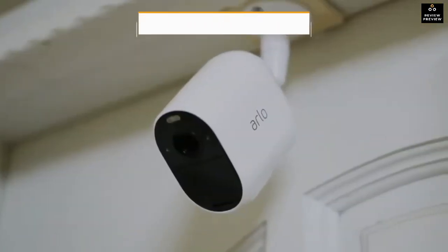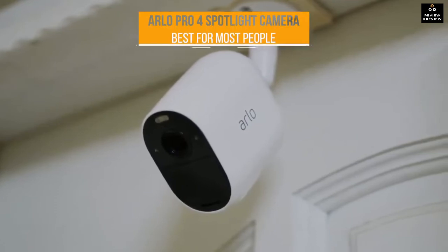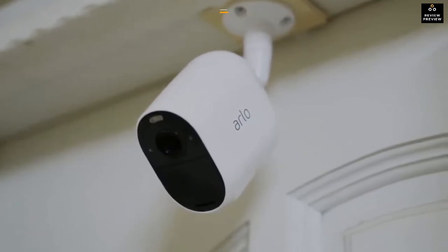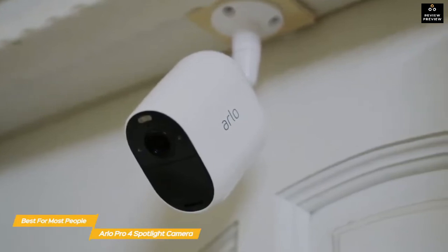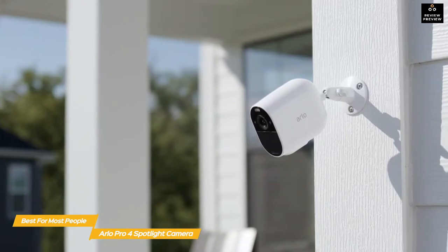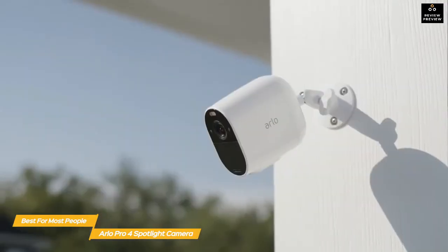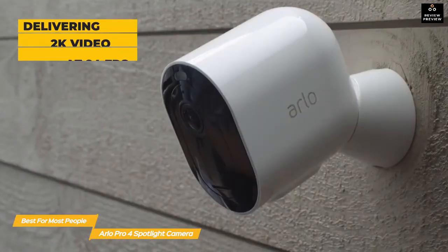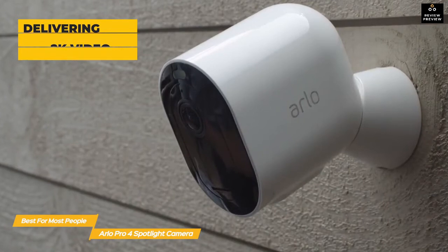Next up, the Arlo Pro 4 Spotlight Camera — our pick for best outdoor security camera for most people. The Arlo Pro 4 is a wireless outdoor security camera system that offers a good balance between price and performance. It directly connects to your home Wi-Fi network without the need of a hub like the Eufy Cam 2 and the Blink Outdoor. It delivers excellent 2K video at 24 frames per second and has a 160-degree field of view.